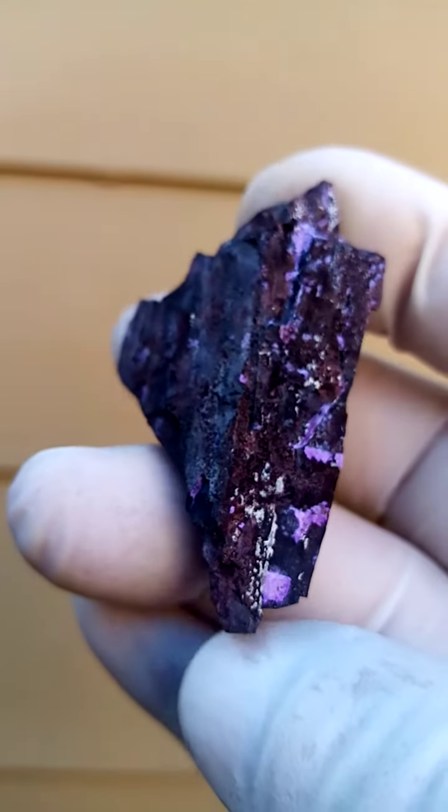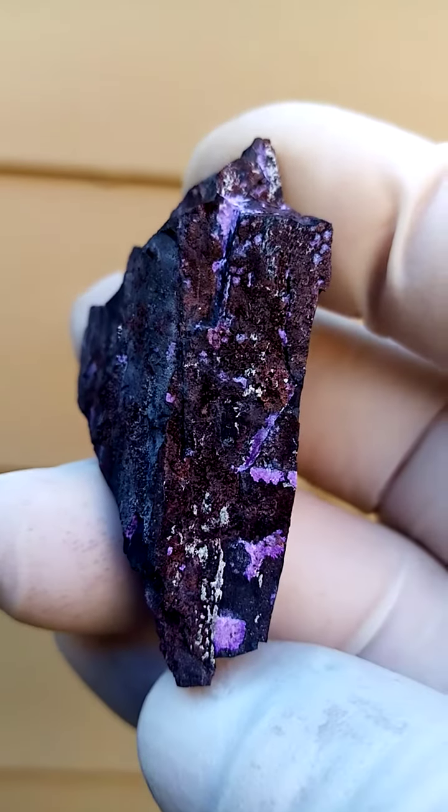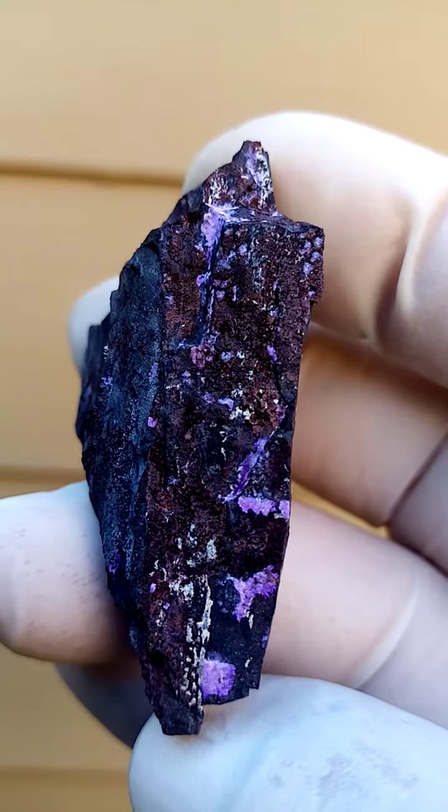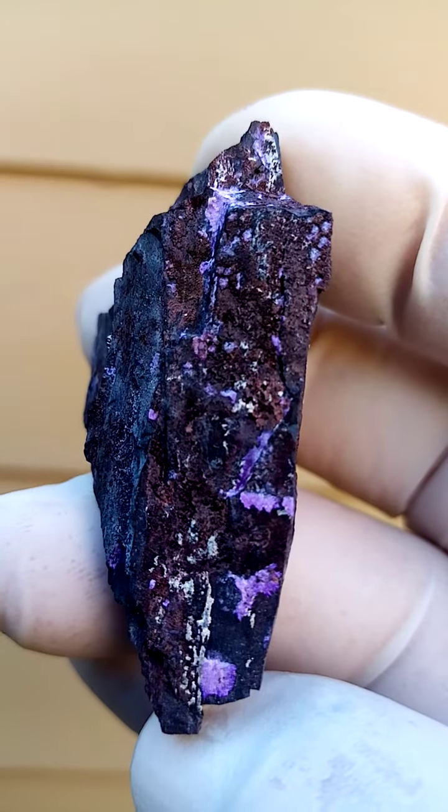Lovely, lovely contrast — look at that, it's actually art. The blue sitting on this black matrix accentuating the color.